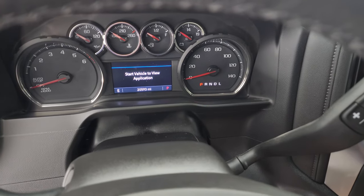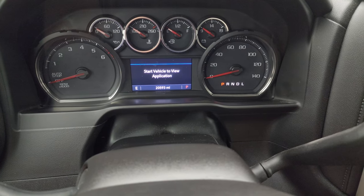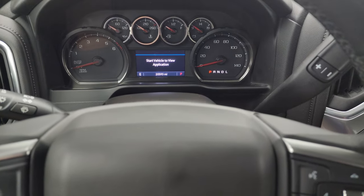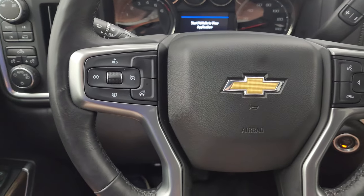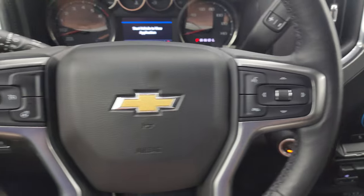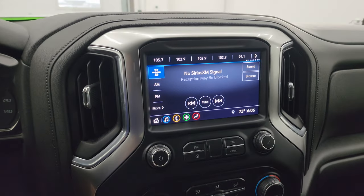Inside, this one has 20,593 miles on it. You get a compass display and a very nice, clean instrument cluster. You can tilt and telescope the steering wheel; it comes with a heated leather-wrapped steering wheel with Bluetooth and information-center controls on the right, and cruise control and heated steering wheel controls on the left. There's the shifter for the 8-speed automatic transmission.